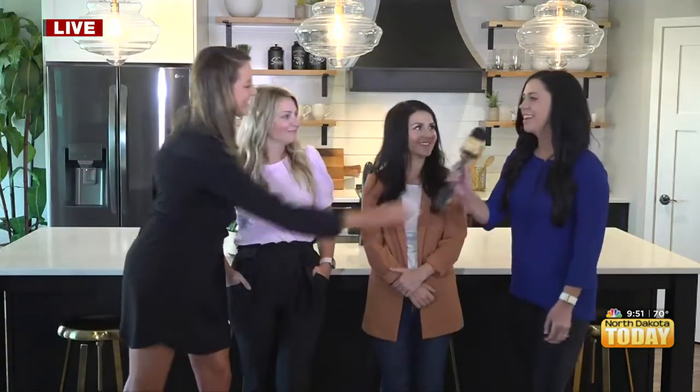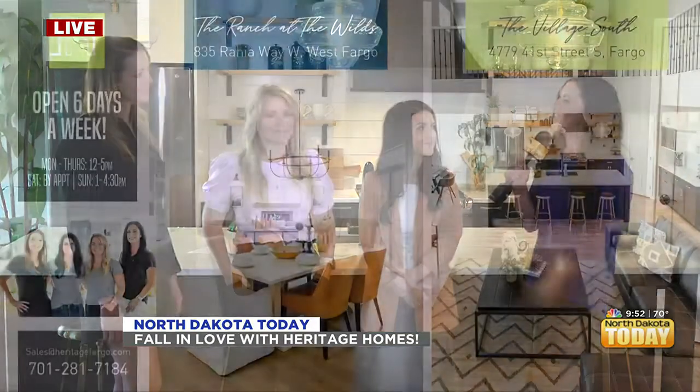Kayla, why should someone come and visit these six beautiful model homes that Heritage Homes has to offer? What sets Heritage Homes apart? I would honestly say that our team and our home care department are second to none. We are truly with you every step of the way, from the second you step into the home the first time through your first year of home ownership. We also work with some amazing trade partners here in town — some of them have been with us for 20-plus years. You can also check out our website. We are open five days a week, noon to 5, and then you can check us out at the parade, noon to 5, Saturday and Sunday.